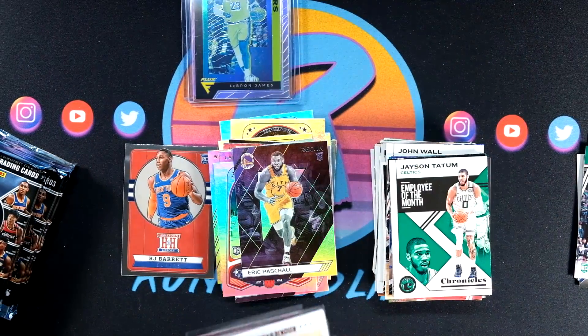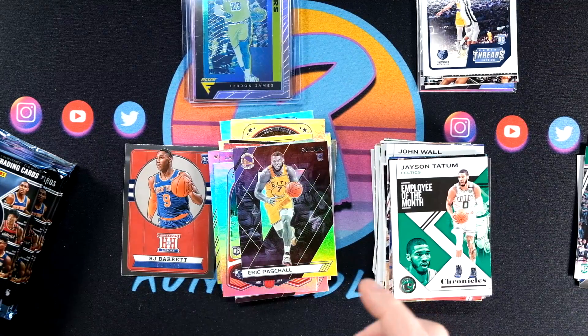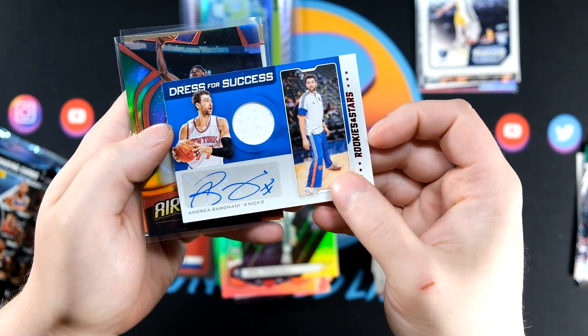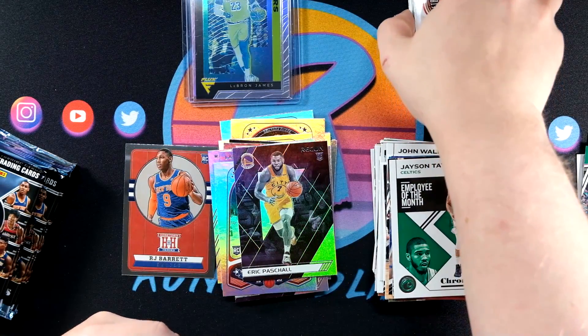Obviously the West is going to be the best of the bunch. But there's the Bargnani auto, Wiggins, and Jerry West — three autos. And we still have some packs left, so maybe we'll find a crazy good chrome or something like that out of this last blaster.